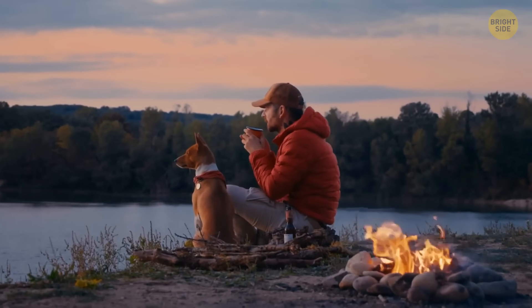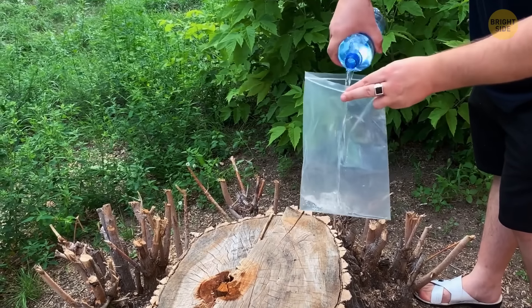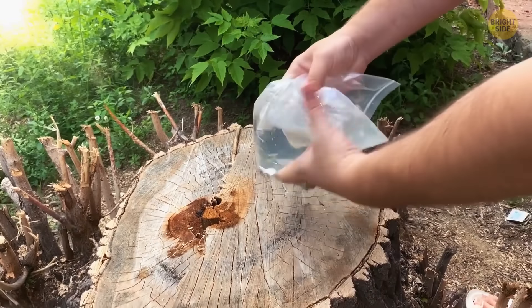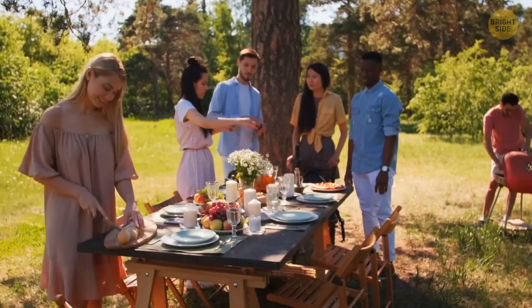You're out camping but didn't bring anything to light the barbecue. Take a small plastic bag that won't leak, fill it up with water, and close it tight, making a round bubble. Hold it over where you want to catch the light from the sun. The bag of water will work like a magnifying glass, starting up the barbecue — just as long as it's a sunny day.